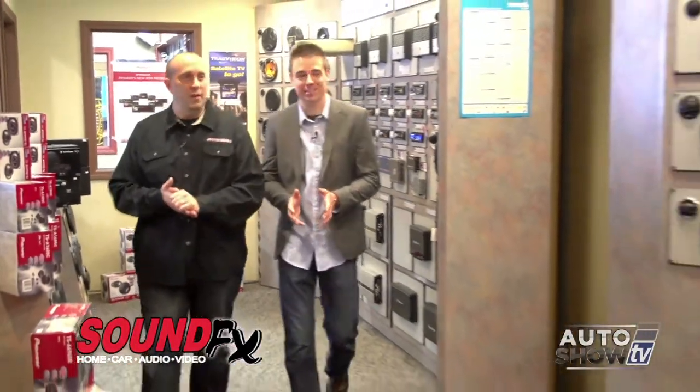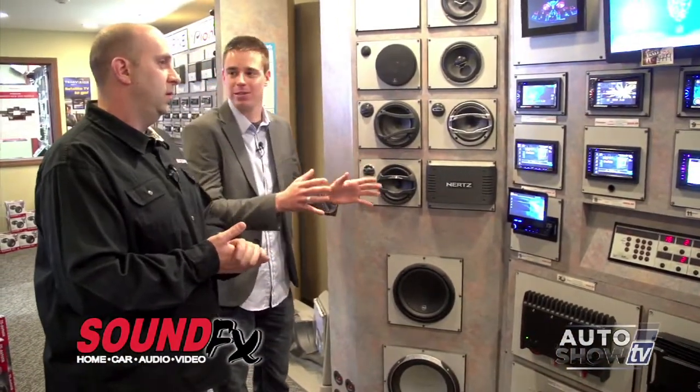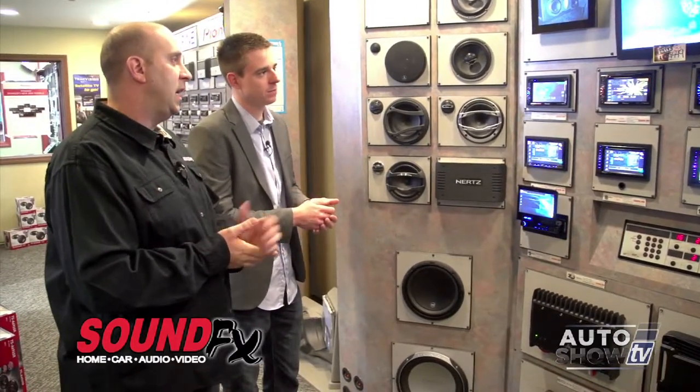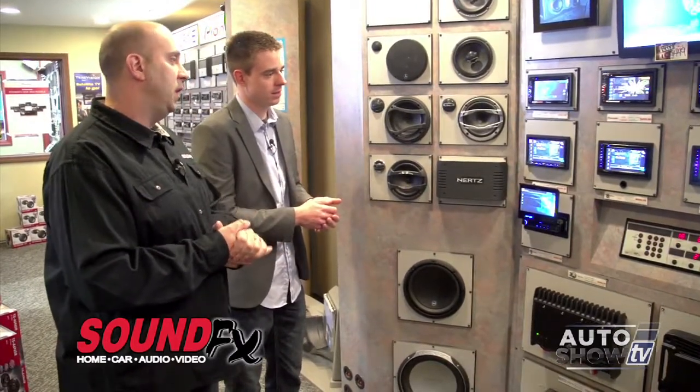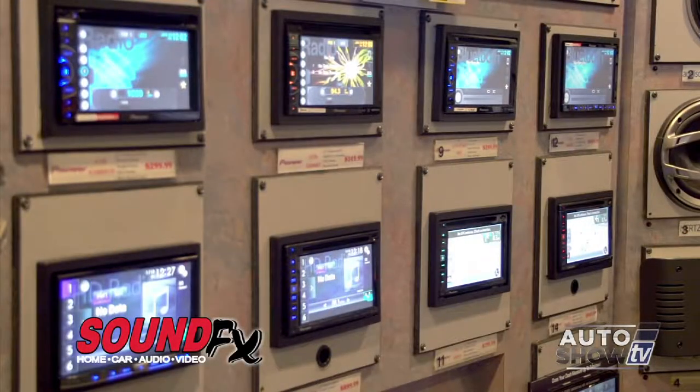There are touchscreens here — a lot of technology for the tech buff who wants to upgrade their system. You've got in-dash AM/FM/CD. Most of these are also DVD players, integrate with your iPhone, Android phone, iPod, and navigation. Some even have web browsers.